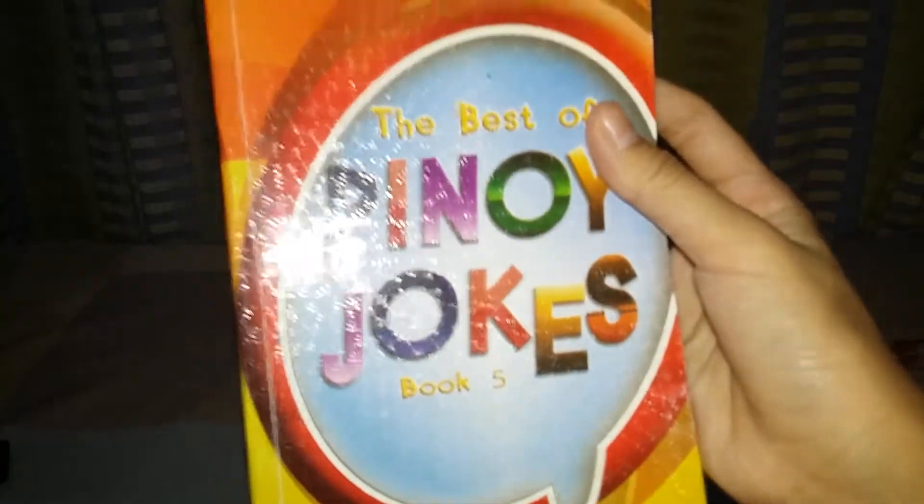Then I have this book — if you watched my first vlog, I showed these books there. I have a magic tricks book, a jokes book, five trivia books, a horror book, and a dictionary.